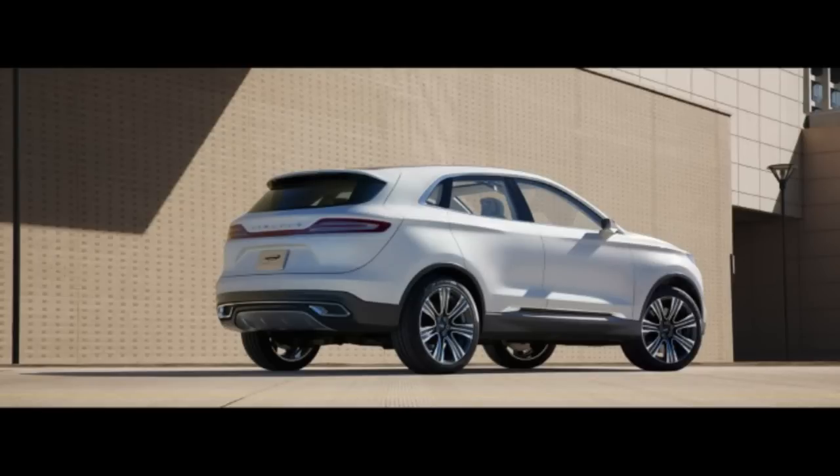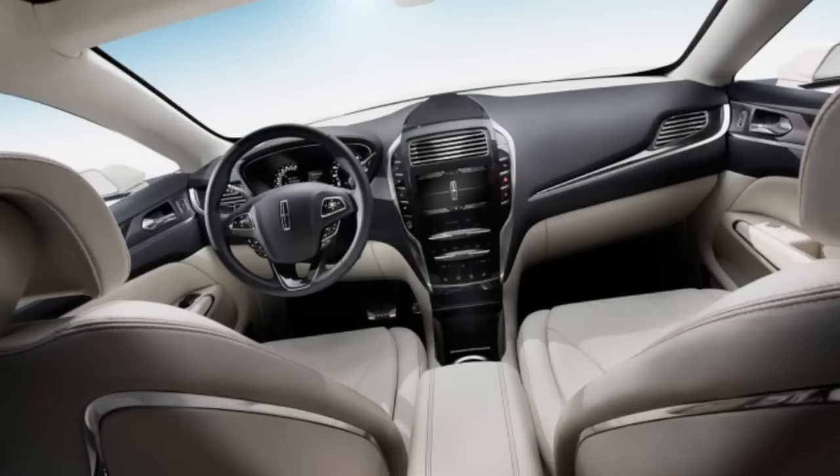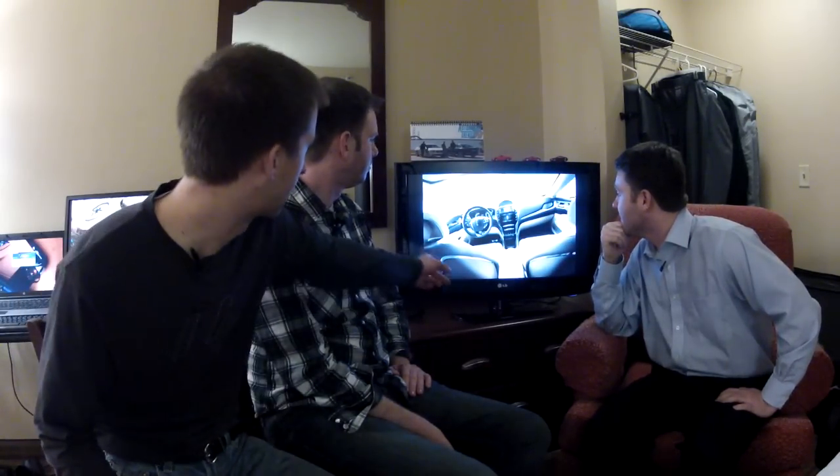We were expecting a mildly reskinned Escape, but this is definitely close to production. We've got an interior picture which highlights how Audi-esque that rear liftgate is — but if you're going to copy from someone, Audi is not a bad place to start. This interior looks like it could go into production tomorrow — it's nearly lifted from the MKZ. Push-button transmission, nice artful details. Aside from some chrome on the seats, it's pretty much production. We'll be seeing this within the year.